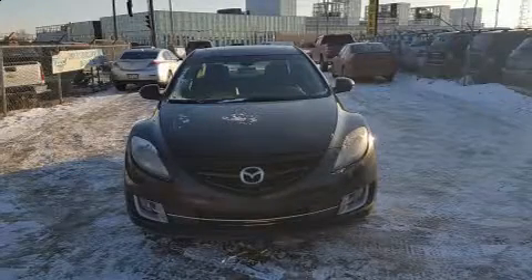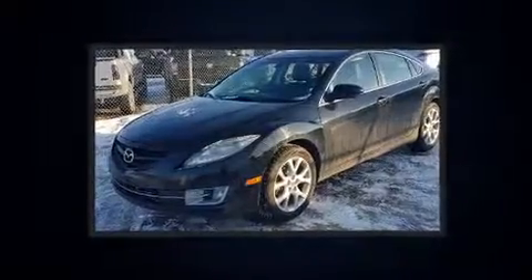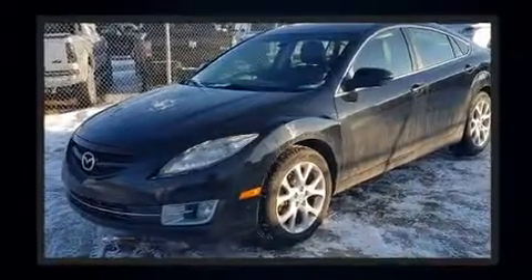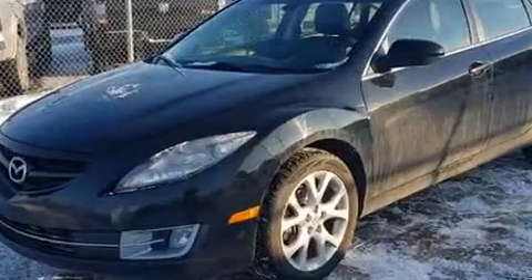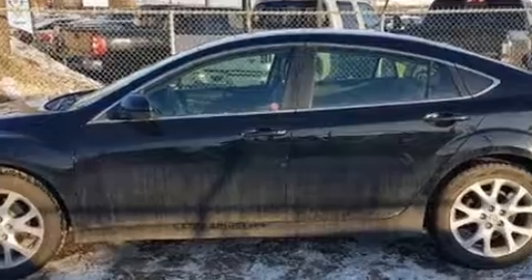Come test drive this 2009 Mazda Mazda 6. This four-door, five-passenger sedan provides exceptional value. Under the hood, you'll find a four-cylinder engine with more than 170 horsepower, providing a smooth and predictable driving experience.